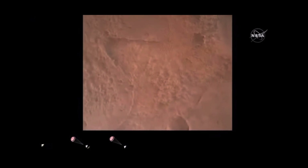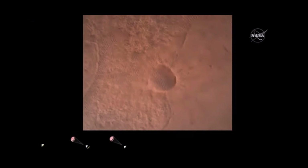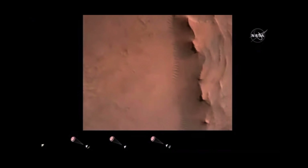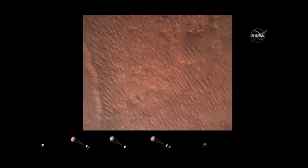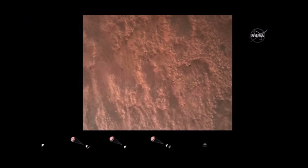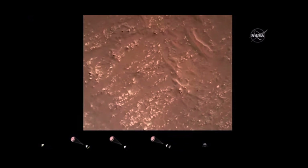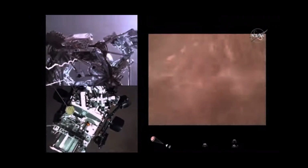We have confirmation that the lander vision system has produced a valid solution as part of terrain relative navigation. PPA is nominal. We have priming of the landing engines. Current velocity is 83 meters per second at about 2.6 kilometers from the surface of Mars. We have confirmation that the backshell has separated. We are currently performing the divert maneuver. Current velocity is about 75 meters per second at an altitude of about a kilometer off the surface of Mars. We have completed our terrain relative navigation. Current speed is about 30 meters per second at an altitude of about 300 meters off the surface of Mars. We have started our constant velocity phase, which means we are conducting the sky crane maneuver.